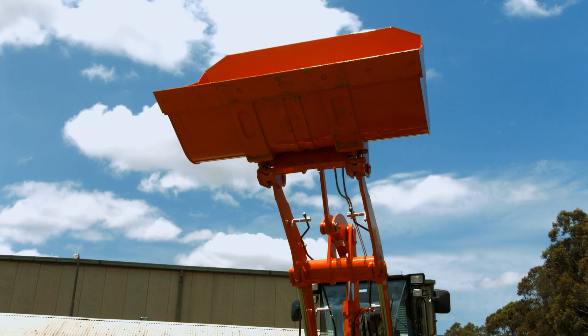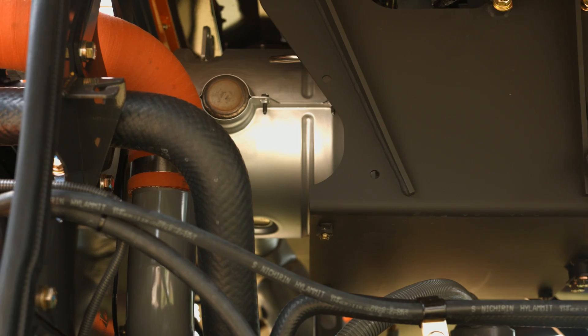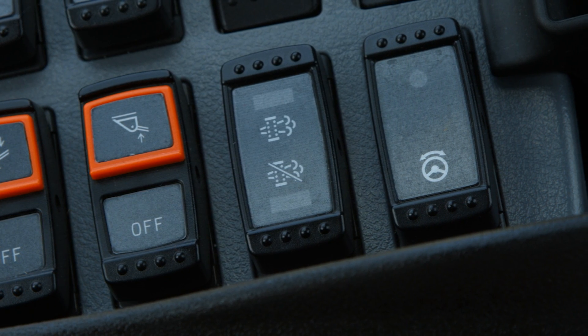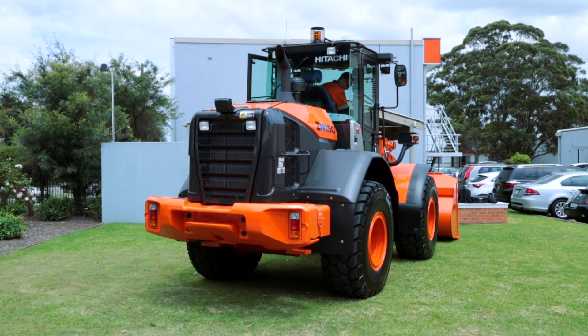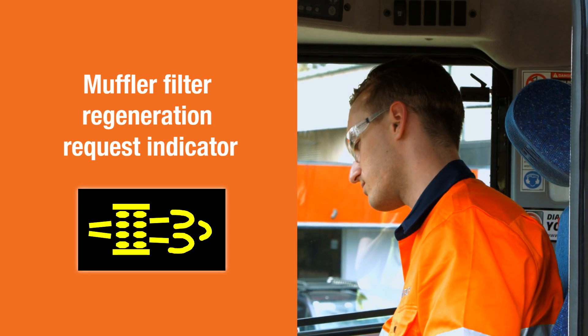Regeneration is performed automatically at various times depending on the machine operating condition, and can also be inhibited by pressing the muffler filter regeneration inhibit switch. Although muffler filter regeneration takes place automatically, manual regeneration may also be required. At this time, the muffler filter regeneration request indicator will be lit.